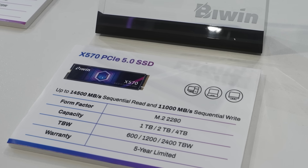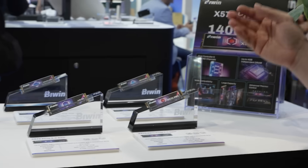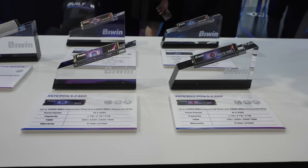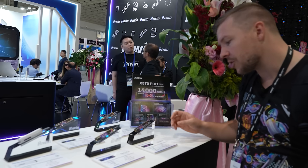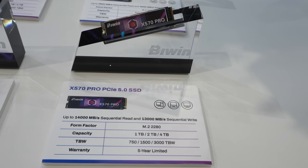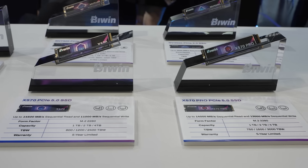If we head over to the X570 Pro, this is not DRAM-less, so it costs a little bit more, but we get more write speed out of it. The 4TB model has 3,000TB written and still comes with a 5-year limited warranty. Both models are pretty much similar, but they use slightly different controllers.